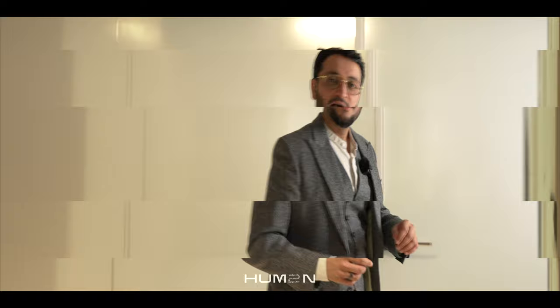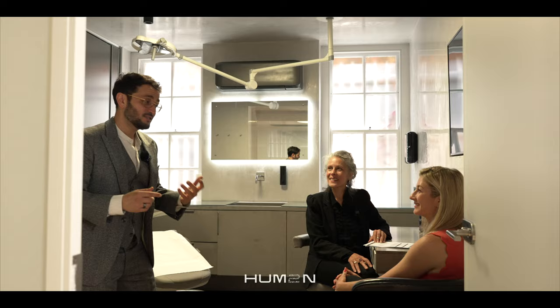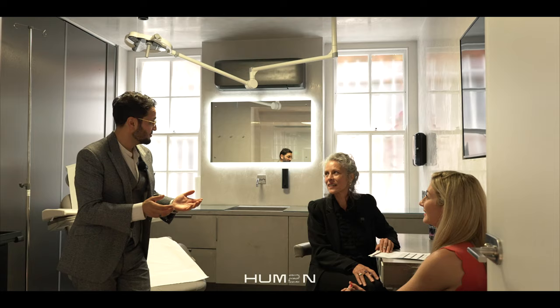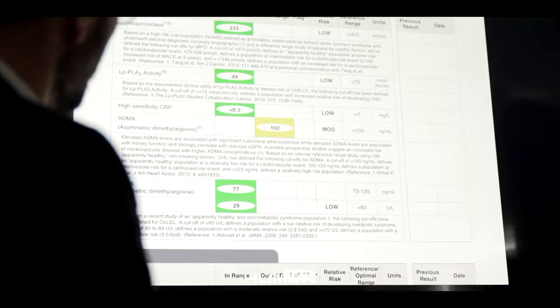A lot of the magic that we do here at Human happens behind these doors. This is Alexandra from Integrated Nutrition, and this is one of our patients, Angelique. One of the first things that we do here at Human is a deep dive assessment. It really allows us to see physiological and lifestyle patterns so that we can really optimize the best treatment plan.